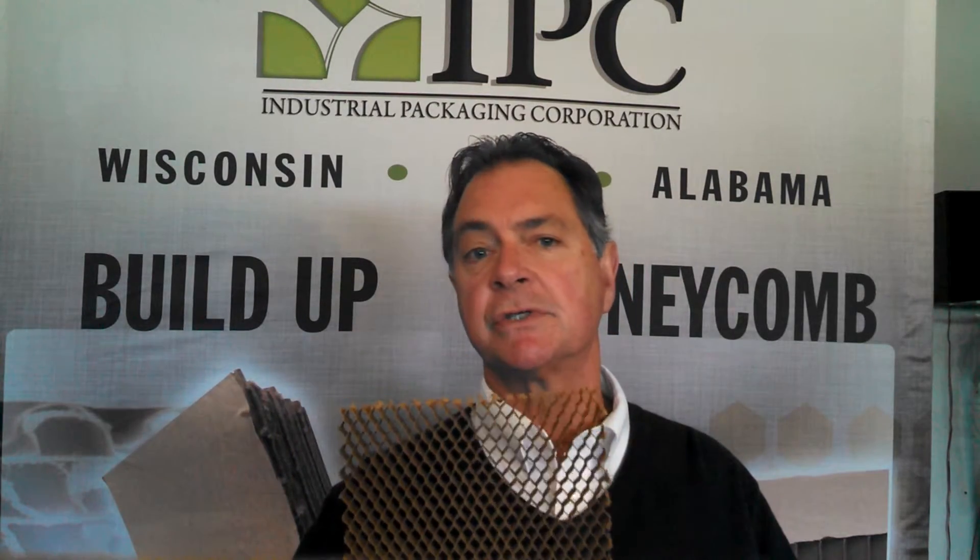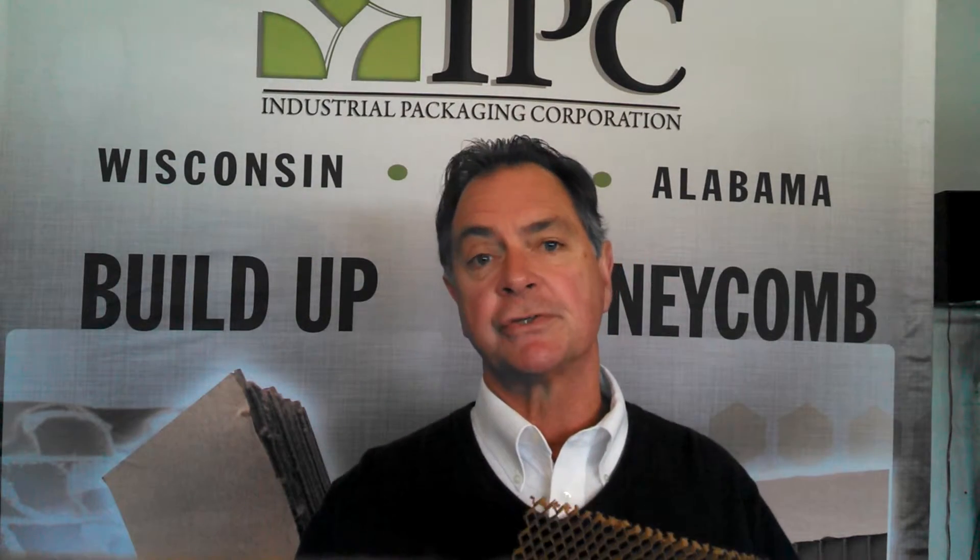Hi, this is Dan with IPC, and I'm here to tell you about paper honeycomb. Paper honeycomb is made of hexagonal cells. This design came from beehives. And honeycomb has the highest strength-to-weight ratio known to man.